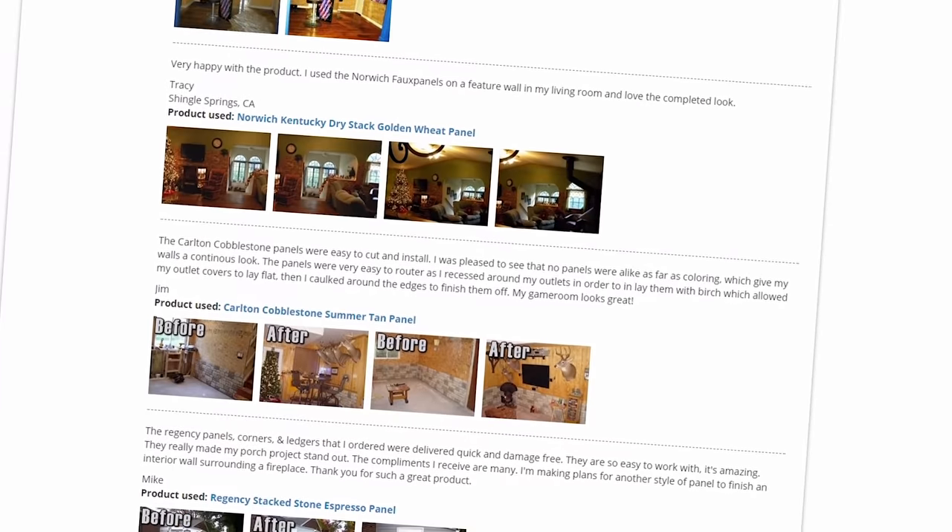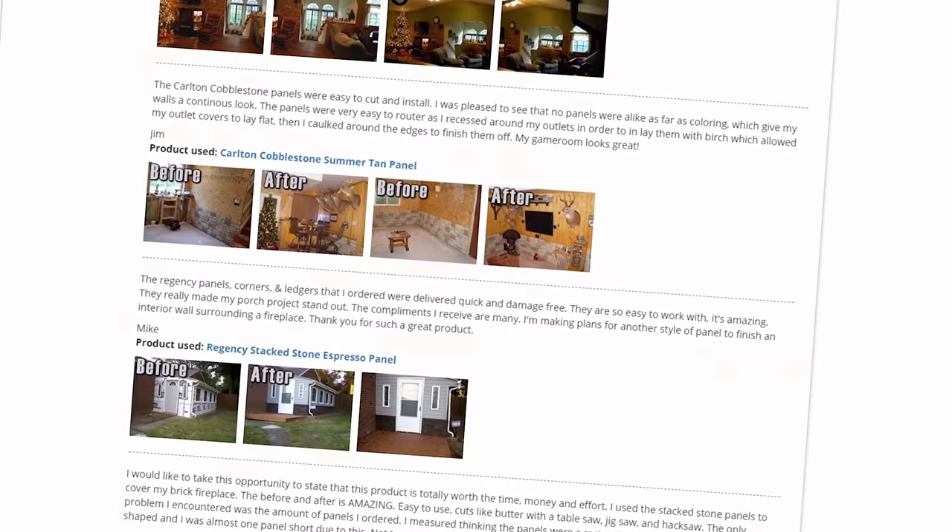These are the folks who have been in your shoes making the same decision. Most internet buyers trust these reviews more than any other source when making a buying decision, so it's a great place to look.